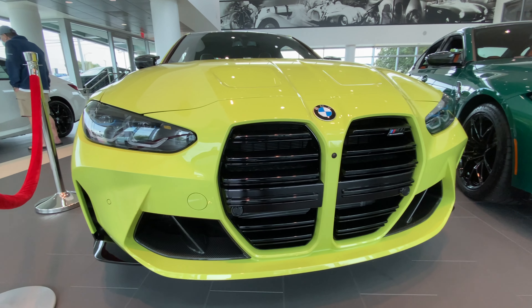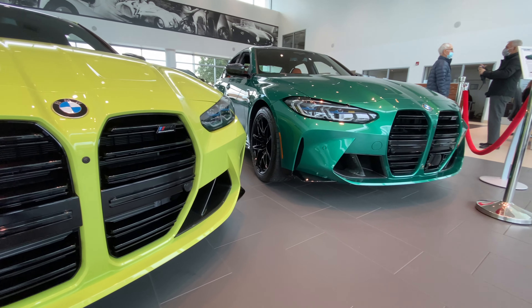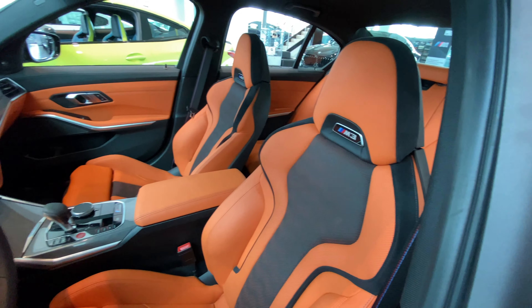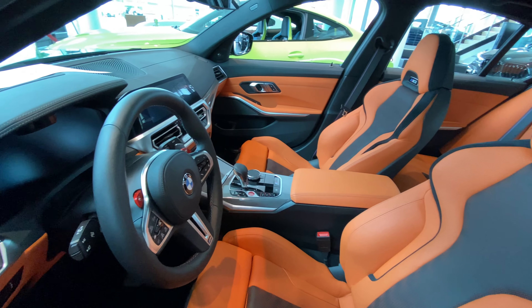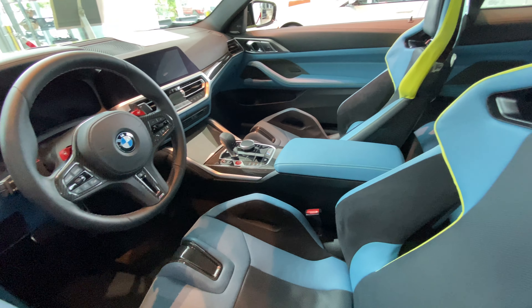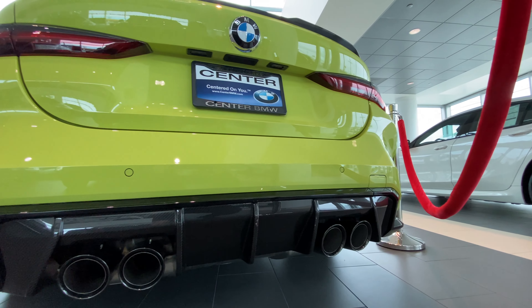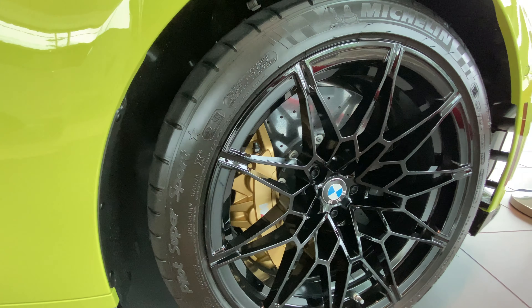It's even got the carbon diffuser on the bottom and a little carbon trunk lip. These cars look so good in person — crazy. Let me know what you guys think down below. These cars look really good in person. I feel like the grill is going to grow on people. I feel like there can be a really nice lip on the bottom to kind of make it look a little better, but honestly in person they look really really aggressive.